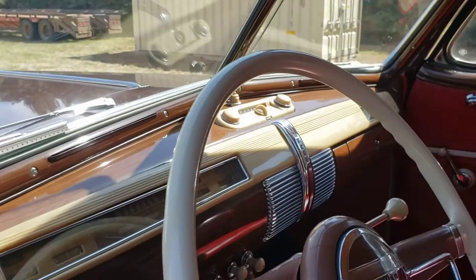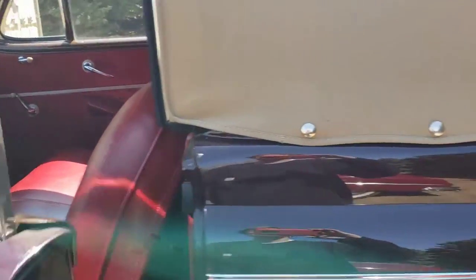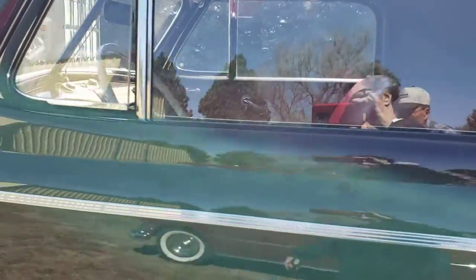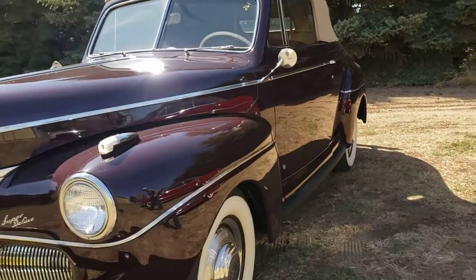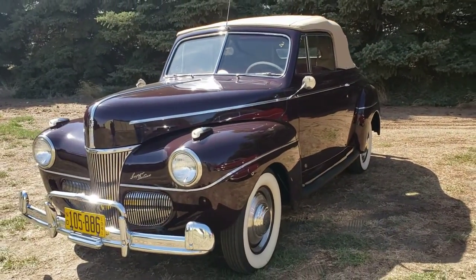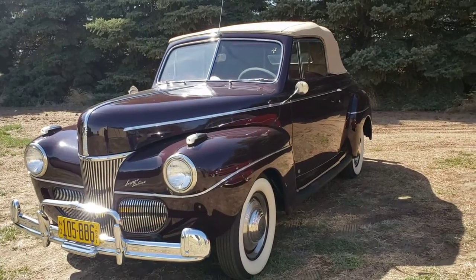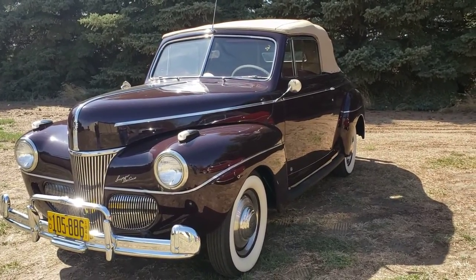AM radio, heater, clock, bumper guards, extra wheel covers — every option. And this is the Crinke Collection, September 18th in North Dakota, vanderbrinkauctions.com.